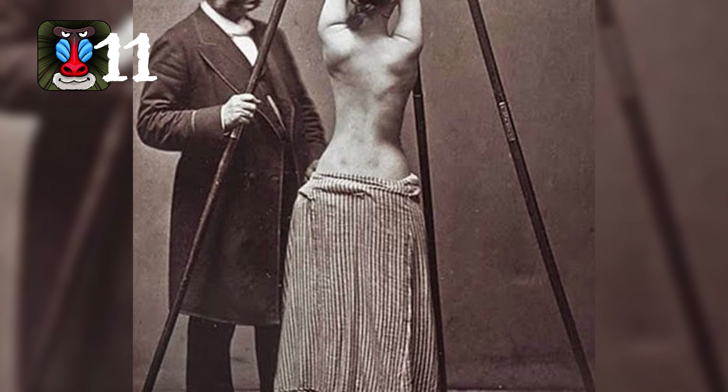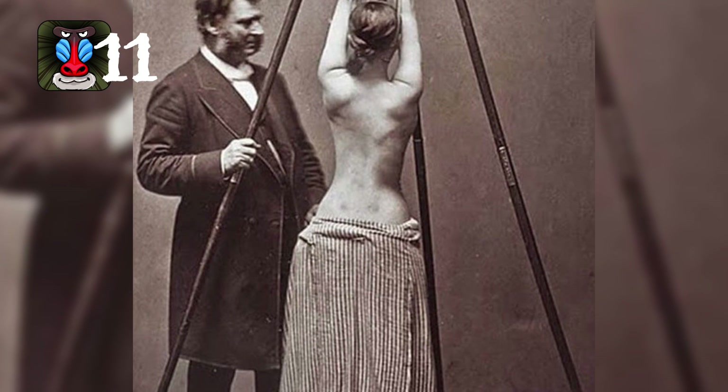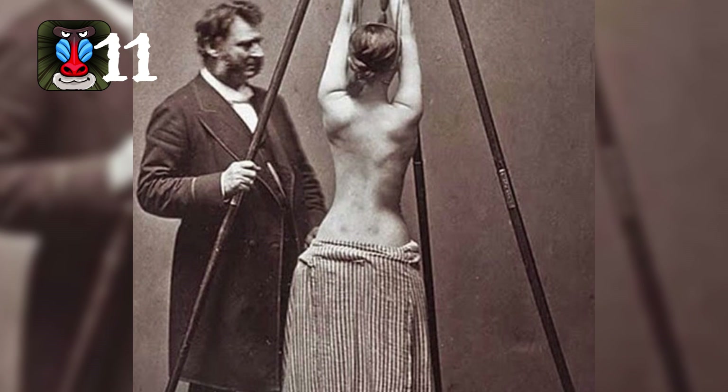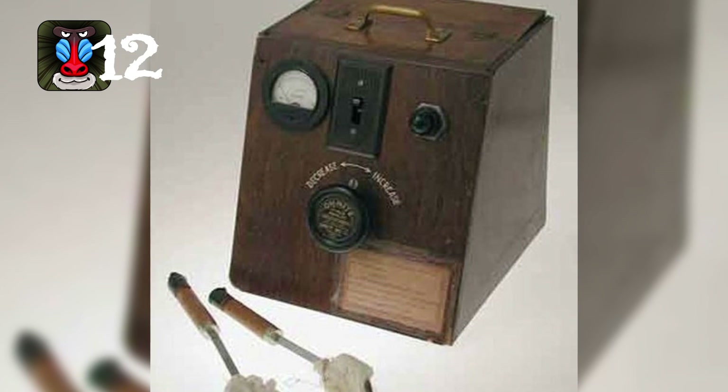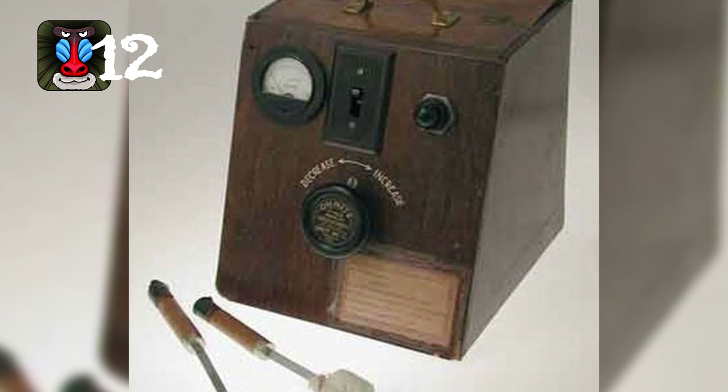Number eleven: this is not a bondage scene — don't worry. This is how we used to treat scoliosis. Scoliosis is the severe bending and twisting of the spine, which can cause many health problems down the line.